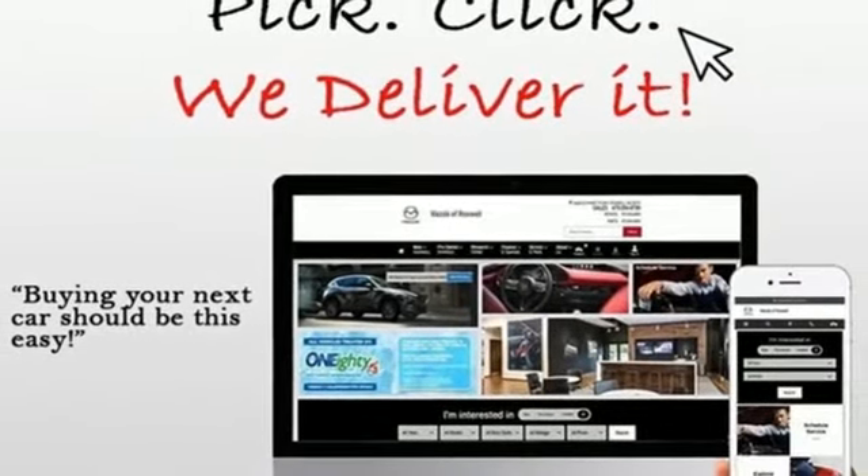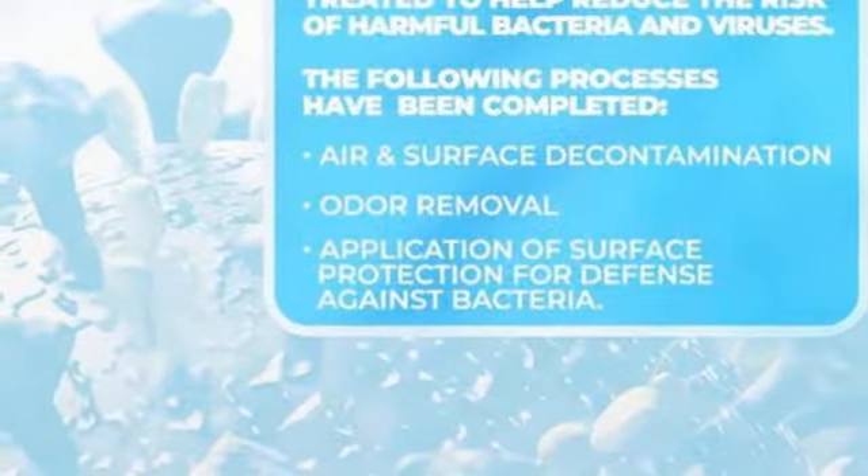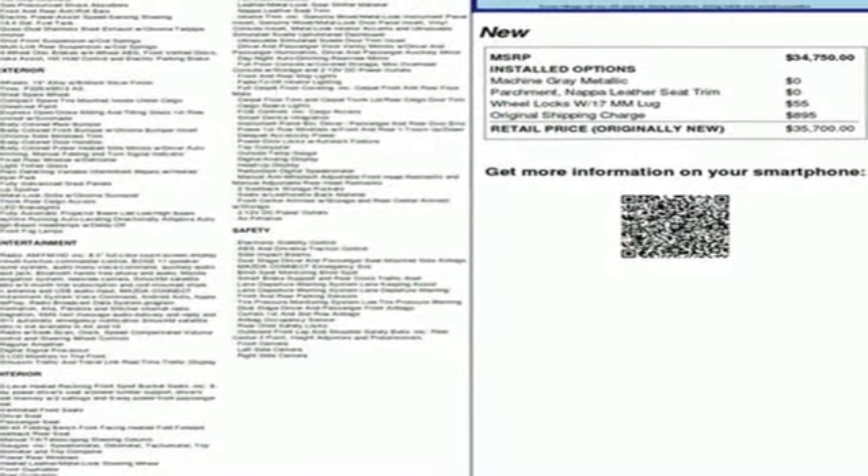Intercooled turbo inline four-cylinder engine, power sliding and tilting sunroof, gas pressurized shocks, and automatic transmission.